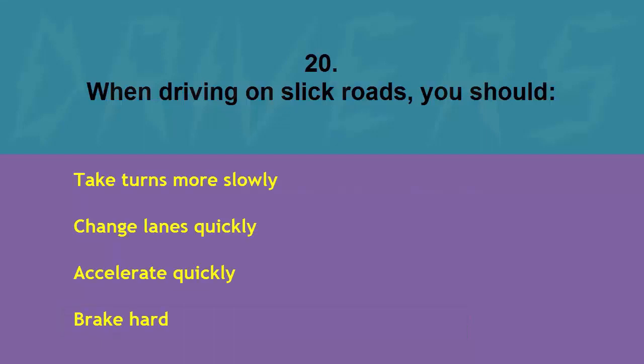When driving on slick roads you should: take turns more slowly, change lanes quickly, accelerate quickly, or brake hard. The correct answer is take turns more slowly.